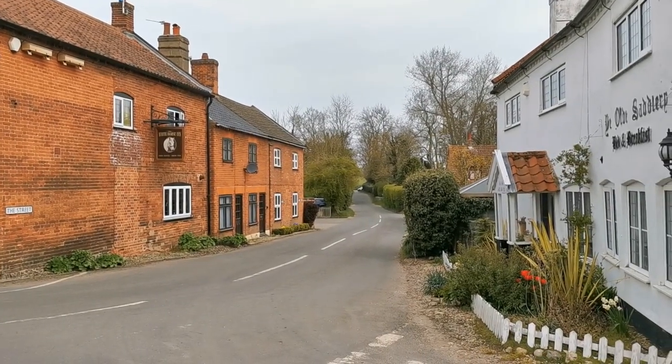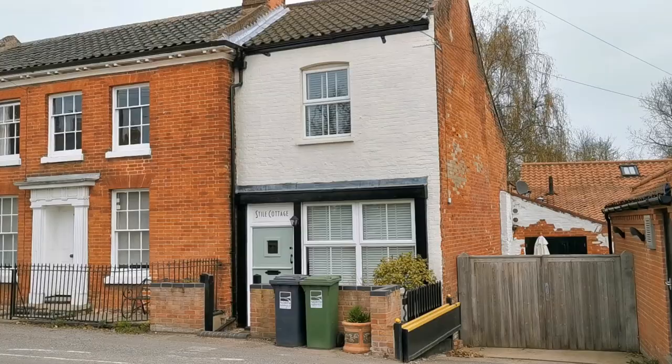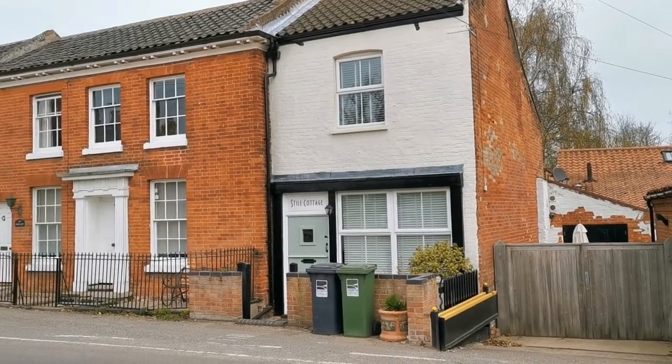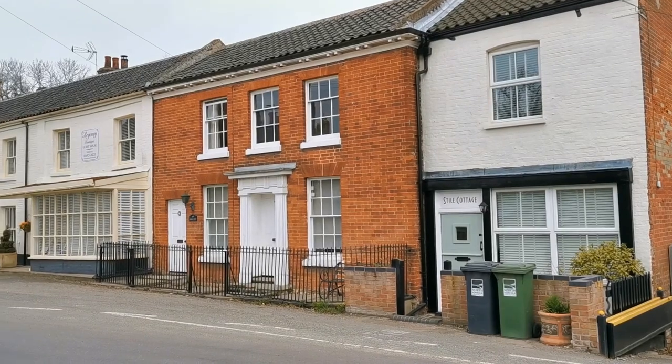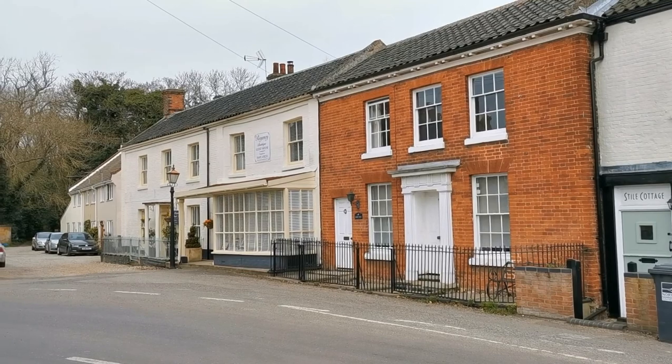I'm going to go down the street which takes us just over a little bridge over the end of the river. It's a style cottage, with a Georgian front on the one in between and an old shop front on the Regency boutique guest house.